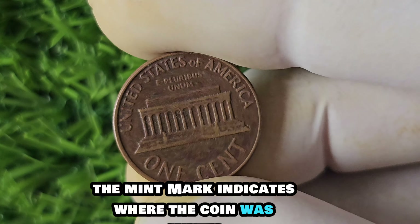Coins from different mints can have different values, so finding a coin from a specific mint can be like striking gold — or copper, in this case. Onto the history of the 1961 D-Lincoln penny: this coin was part of the final year of the Lincoln Memorial Penny Series, which started in 1959 to commemorate the 150th anniversary of Abraham Lincoln's birth. The design features a portrait of Lincoln on the obverse and the Lincoln Memorial on the reverse, making it a beloved piece of American coinage history.